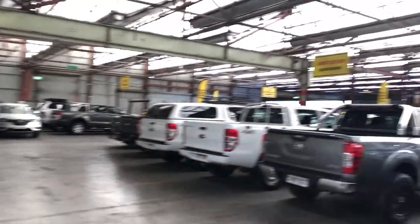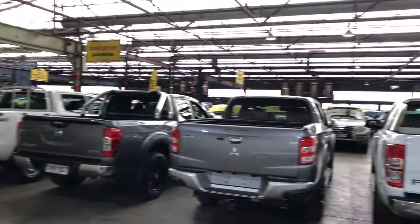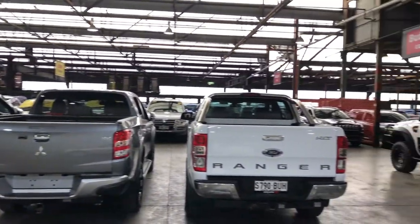If this Mazda 3 is not for you, we do have over 300 vehicles on the lot with access to over 2,000 vehicles Australia-wide. Hope to see you soon. Thanks.